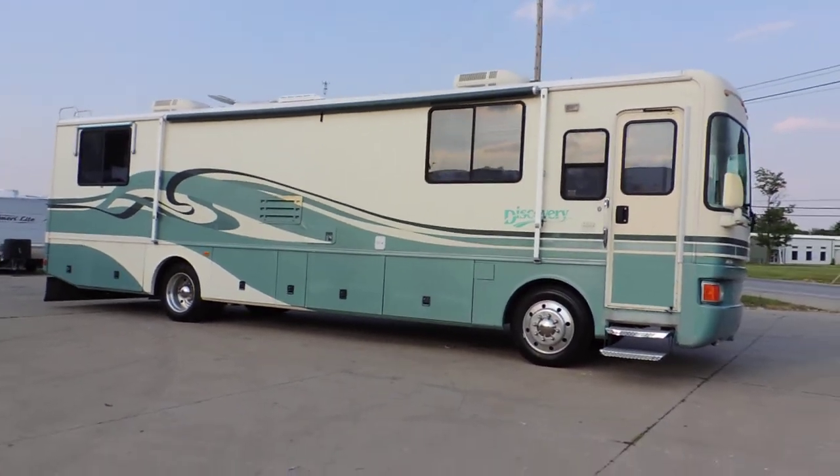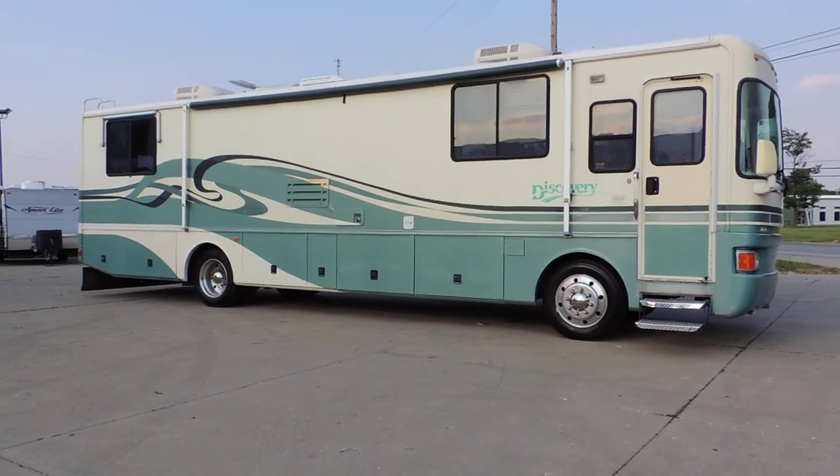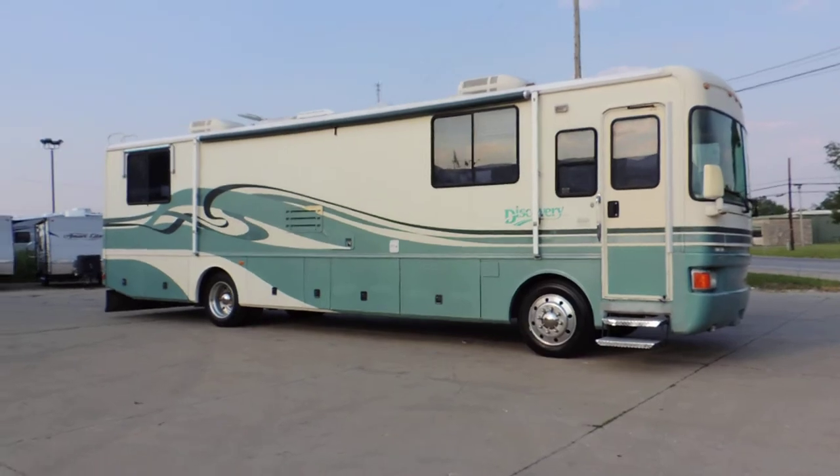Welcome to Zoomers RV. Today we have for sale a 1997 Fleetwood Discovery. This unit was just driven in from South Florida, 1,100 miles.